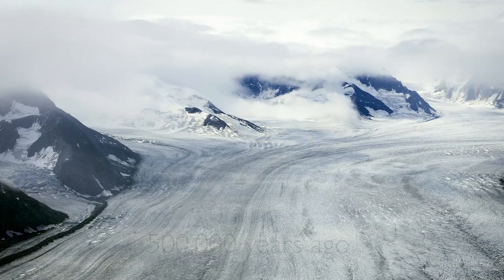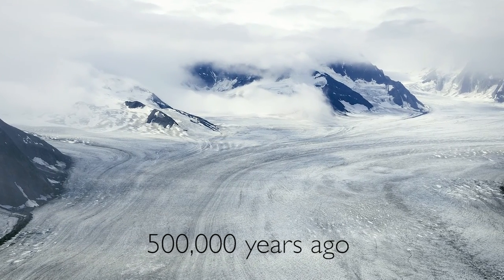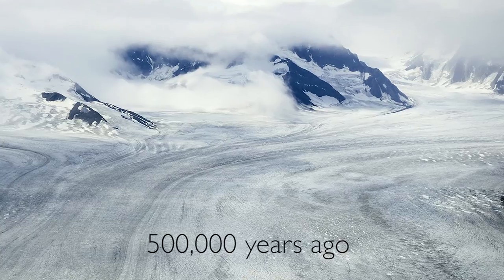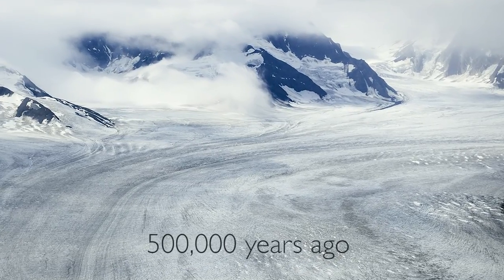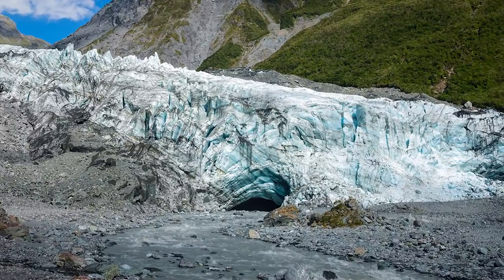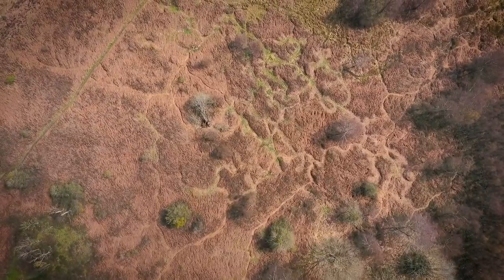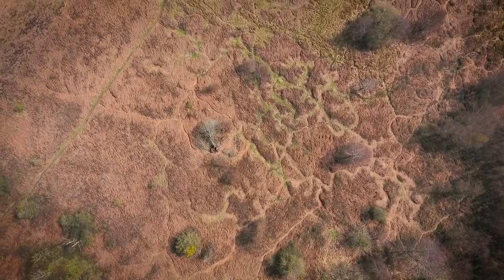Then it was the turn of the Last Ice Age, which brought its glaciers that scoured the lands of Britain as far down as a line between London and Bristol. But this being the last few miles of the glacier's reach, they were unable to dislodge the main rock, and here it remains with deposits from the Ice Age all around.